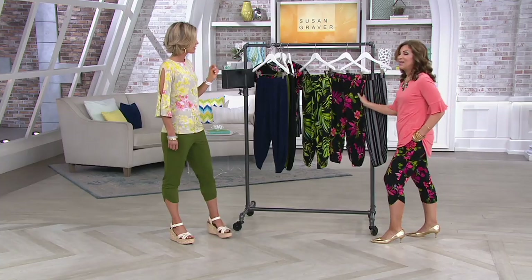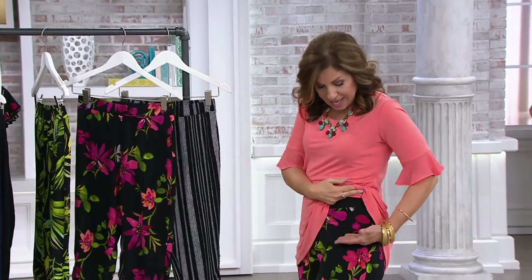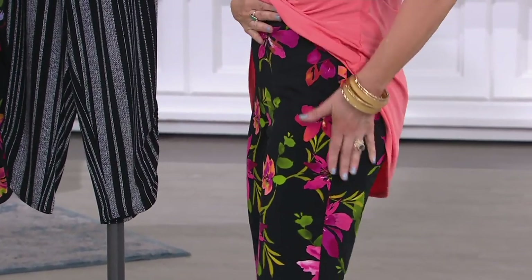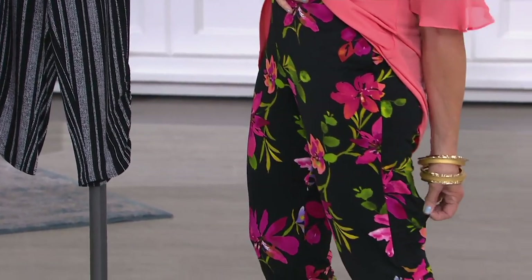There will not be another value like this on a pant for all of 2019 — so she had to nail it on this one, and boy, did she knock it out of the park. We do petite and average, and our petites are proportioned from the waist to the hip to the thigh to the knee to the calf — proportioned shorter. We don't just cut it off at the bottom. The rise is the perfect rise.